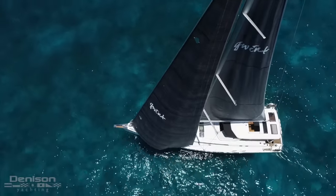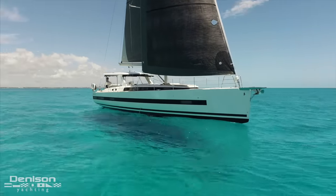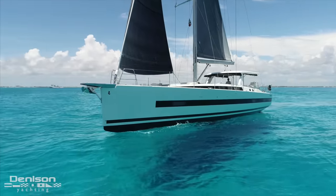Good morning once again from Cancun, Mexico. Today the Denison Yachting team will be showing you around one of Matthew Stroh's latest listings, sailing yacht Gwent, a 2019 Beneteau Oceanus Yacht 62.